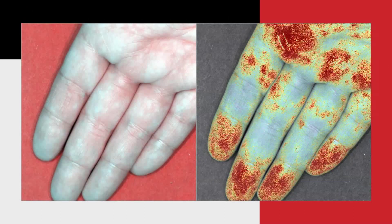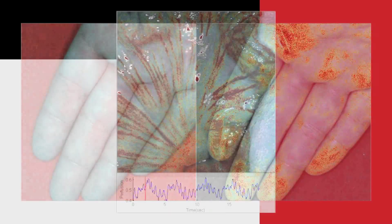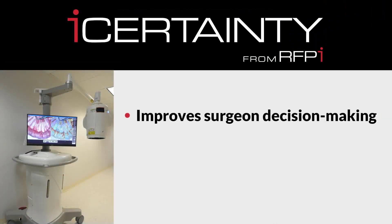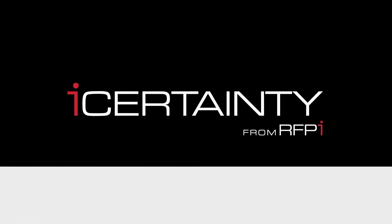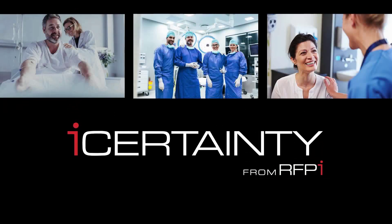EyeCertainty delivers actual dynamic physiology for surgeons to make better decisions. When tissue perfusion is critical to patient outcomes, RFPI's EyeCertainty improves surgeon decision-making, reduces patient complication rates, and helps control hospital costs. Learn how EyeCertainty as standard of care will improve healthcare value.